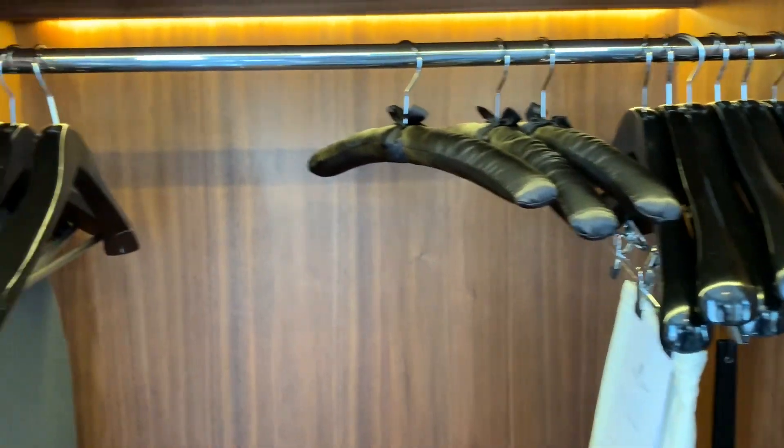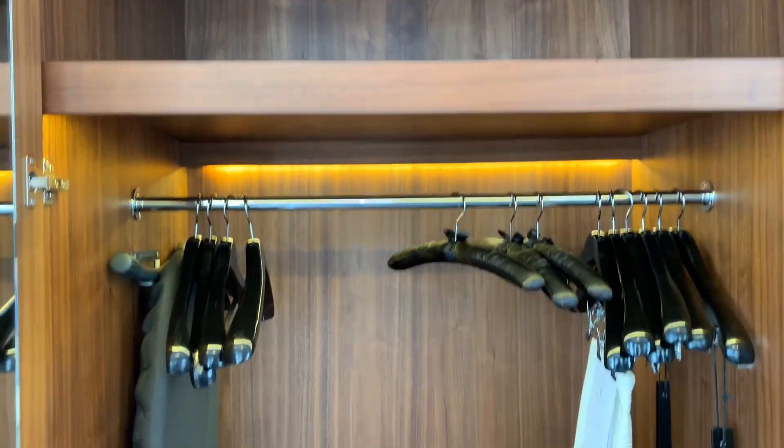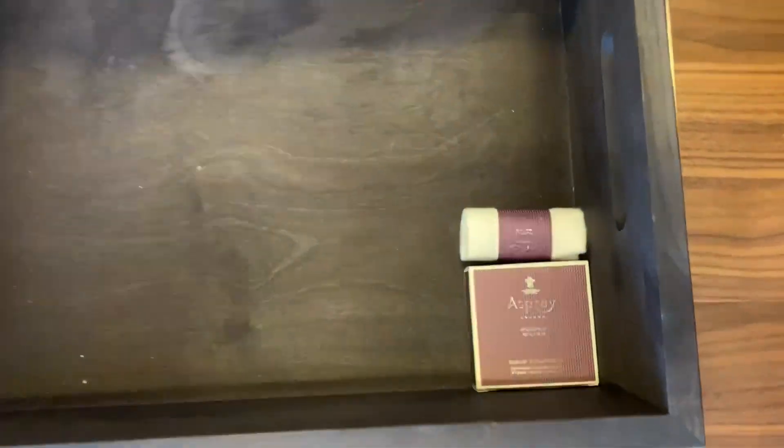There's plenty of hangers for a short stay. If you're staying longer or have more clothes, I'm sure you'll have to request more. This is the shoeshine box that you can put your shoes in if you need to send them out for a polish.